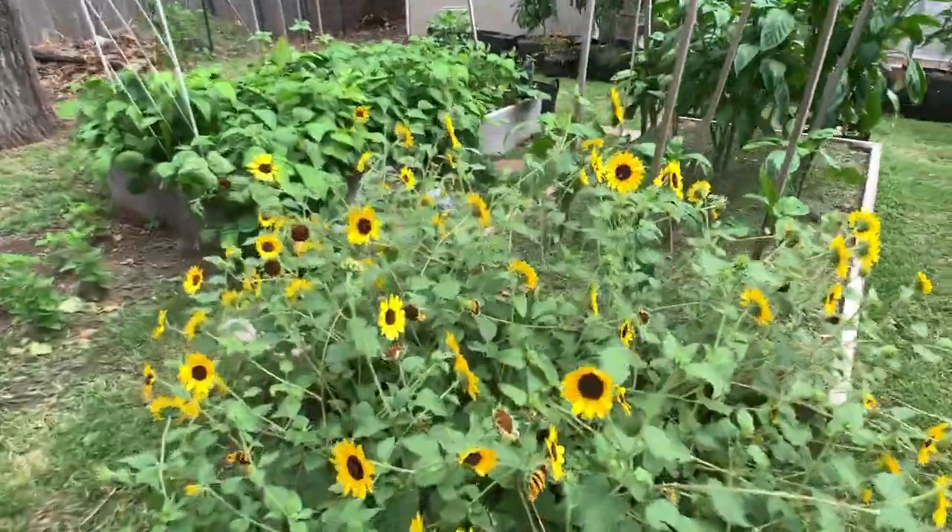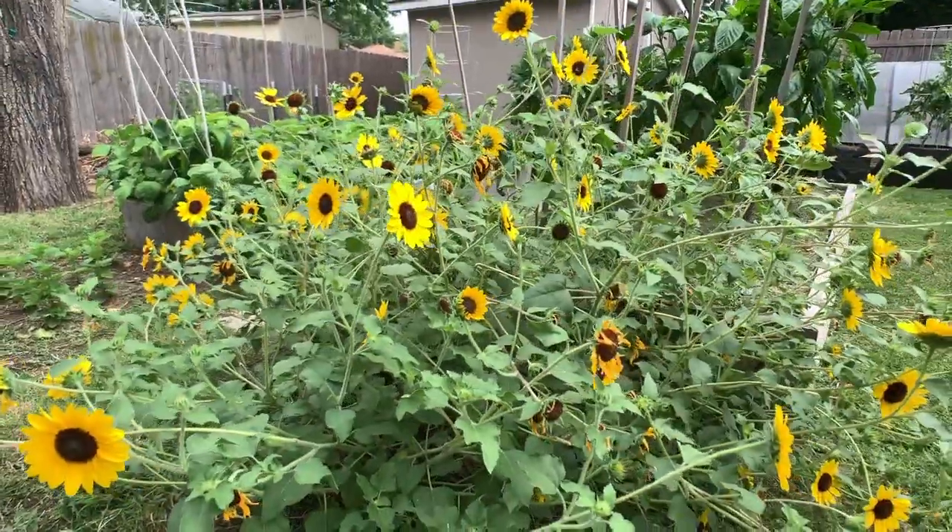I just have to show you guys how beautiful, wild, and crazy these sunflowers have gotten. I hope you guys enjoyed today's garden tour. If you did and would like to support my channel, please give this video a thumbs up, leave me a comment below, or hit that subscribe button. Thank you guys so much for joining today — I will see you all next time, bye!